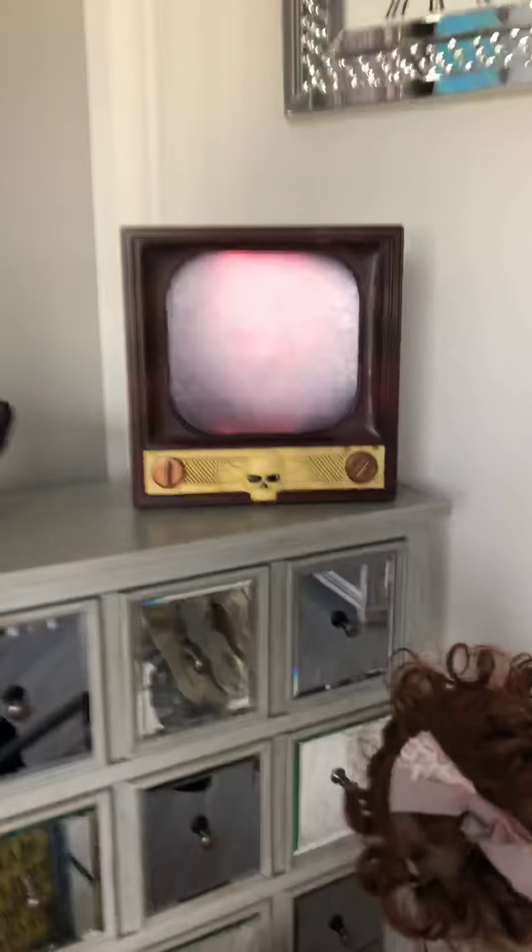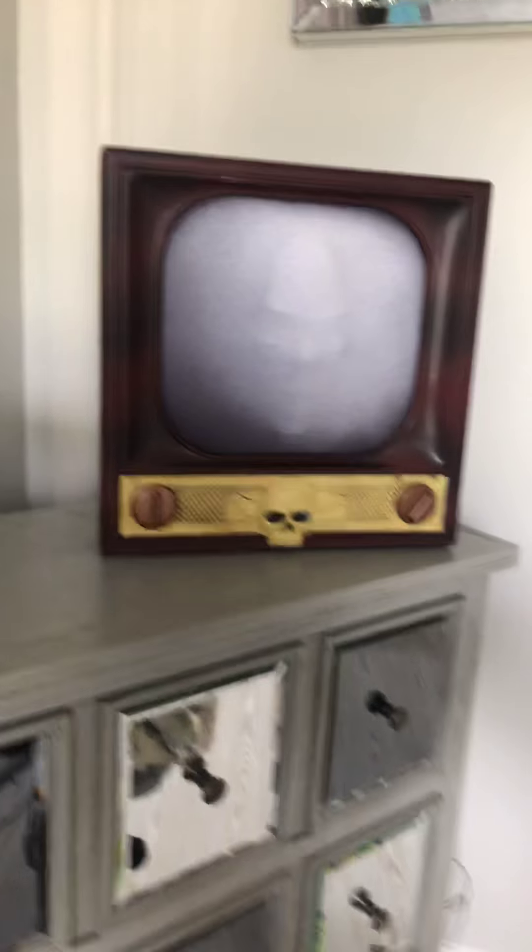This TV works. It's so loud — you can't hear me. It's super scary.